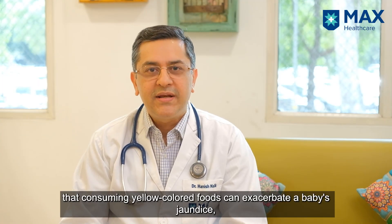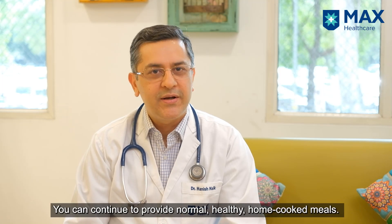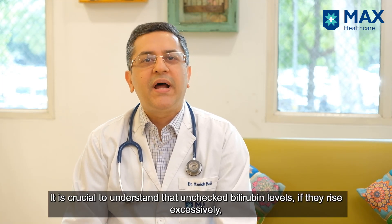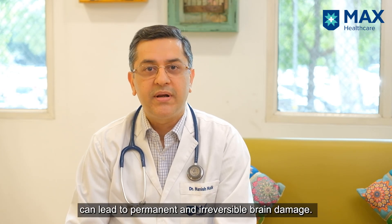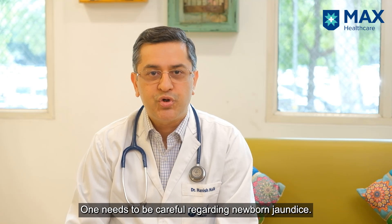There is also a common myth that eating yellow colored food can increase the baby's jaundice. There is no truth to this — you can eat normal healthy home cooked meals. We also need to remember that if the bilirubin levels are unchecked and they go very high, they can cause permanent and irreversible brain damage. So one needs to be very careful about newborn jaundice.